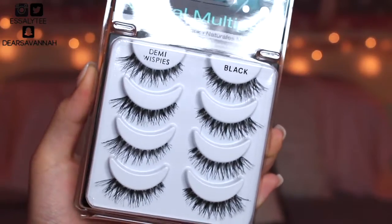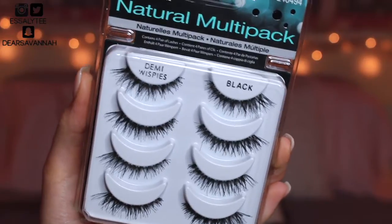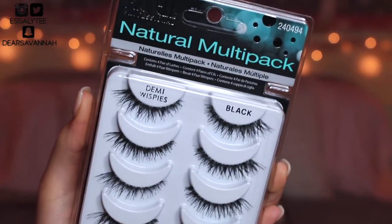Moving on to my favorite falsies of all time — it's going to be the Ardell Demi Wispies. I have not found anything that I love more than these. I love the invisible band that they come with — it's just so comfortable to wear all day long. You can re-wear them multiple times if you take care of them, and they're really high quality lashes for a really inexpensive price.